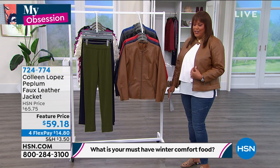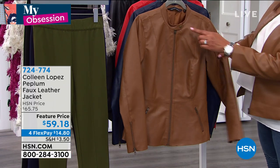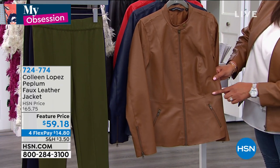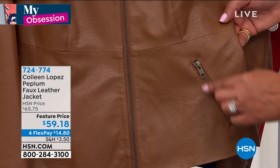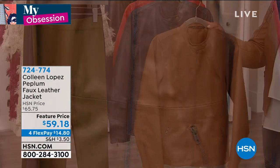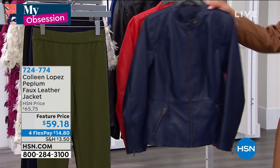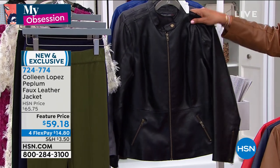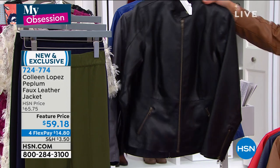This is my obsession this hour — this is the Colleen Lopez Peplum faux leather jacket. It feels like the real thing. I've got on the cognac. What I love about it are all the little details: you've got the snap detail at the top, full functioning zipper, look at all of the princess seams. Right here at the waist, this stitching is giving you that peplum look where it gives you your hourglass figure. And it's expensive to get these details like the zipper and all of these designer details. $14.80 to get home this beautiful cognac. We also have it in navy, ruby red, and gorgeous classic black. This feels like lambskin — it's faux leather, but she really did this so well, it feels like the real deal.